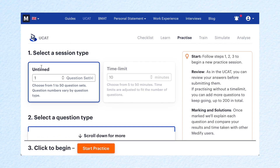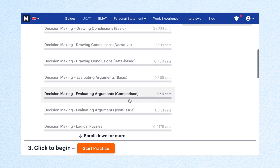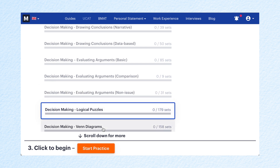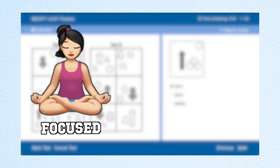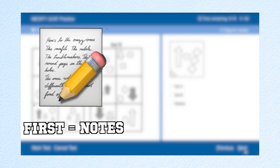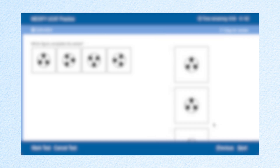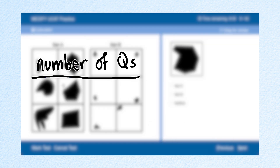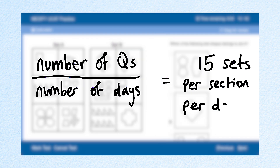The Medify website makes practicing so easy. As you can see, you can either do timed or untimed questions and pick what specific section you want to practice, or even a specific type of question within a section. I made sure I was focused and all distractions were set away when doing questions. I initially started by referring to brief notes I made from the learn section, and as time went by I tried to do practice questions with no notes at all. Medify has thousands of questions so you won't run out anytime soon. I worked out how many questions I had to do each day to finish the majority 10 days before my test — I ended up having to do about 15 sets per section per day.